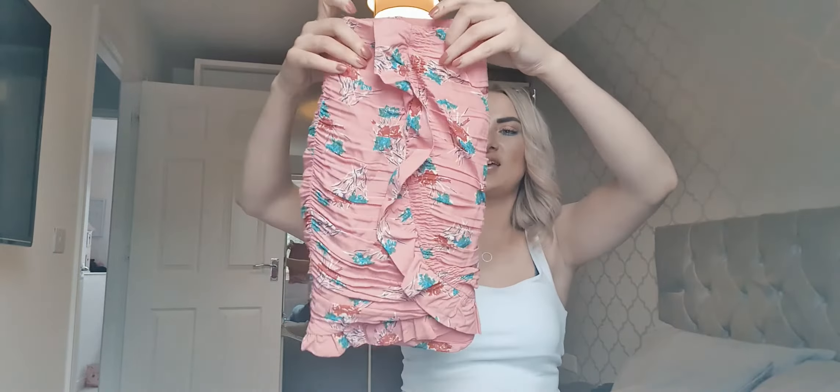And then another skirt from Zara, which is this one. This actually has a matching top but the top just doesn't look nice whatsoever. I've seen a few people wear it and it does look nice on them, but I just don't feel like that's my style — it's very V-neck and frilly, and I just feel like stuff like that makes me look really porky. But the skirt is gorgeous on, and it's got down the side this little frill detail. I'm obsessed with the little frills at the minute.